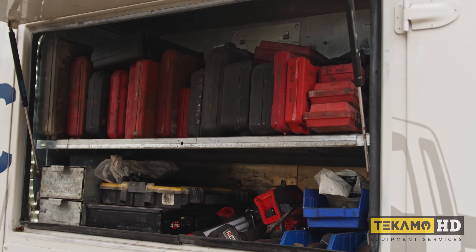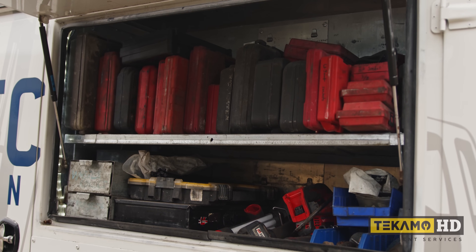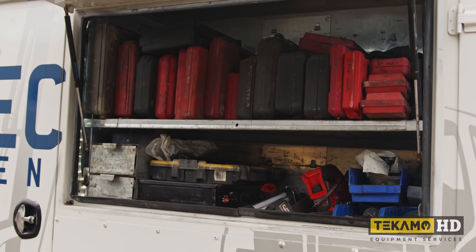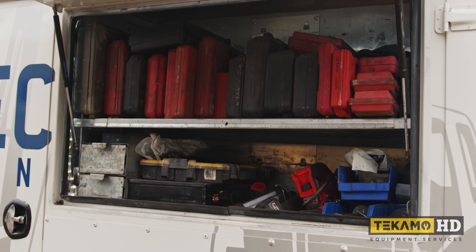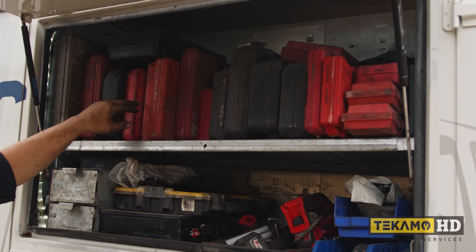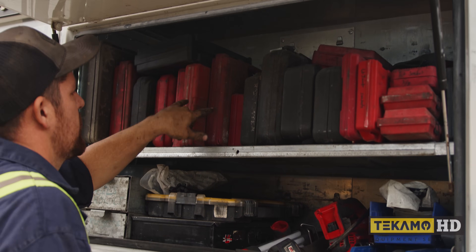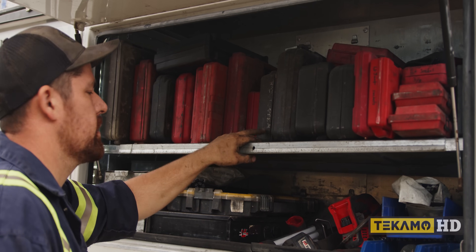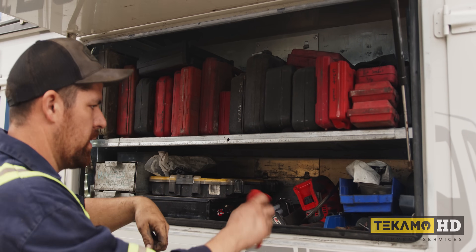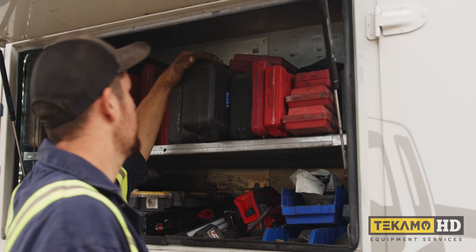This is all my specialty tooling and testers. I try to label most stuff so I know what it is and don't waste time looking through boxes. I've got a vol joint press, compression tester, bearing driver, snap ring pliers, a tap and die re-threader set, a couple sets of pullers, random bits, a rod tester, a coolant pressure tester, a borescope camera — it's like a little camera with a long snaky end so I can see into places where I can't fit my eyeballs. And my torque multiplier.